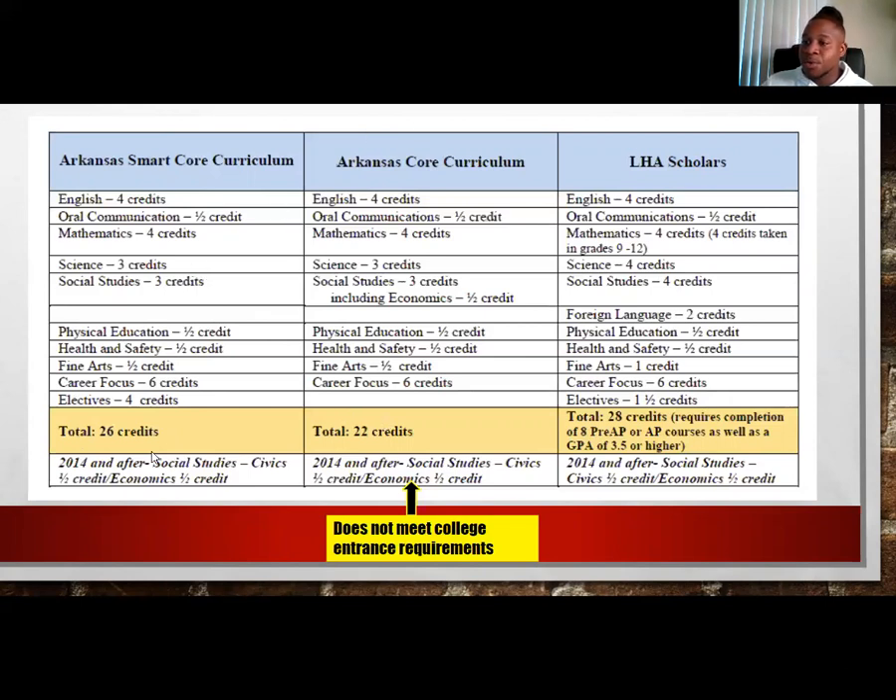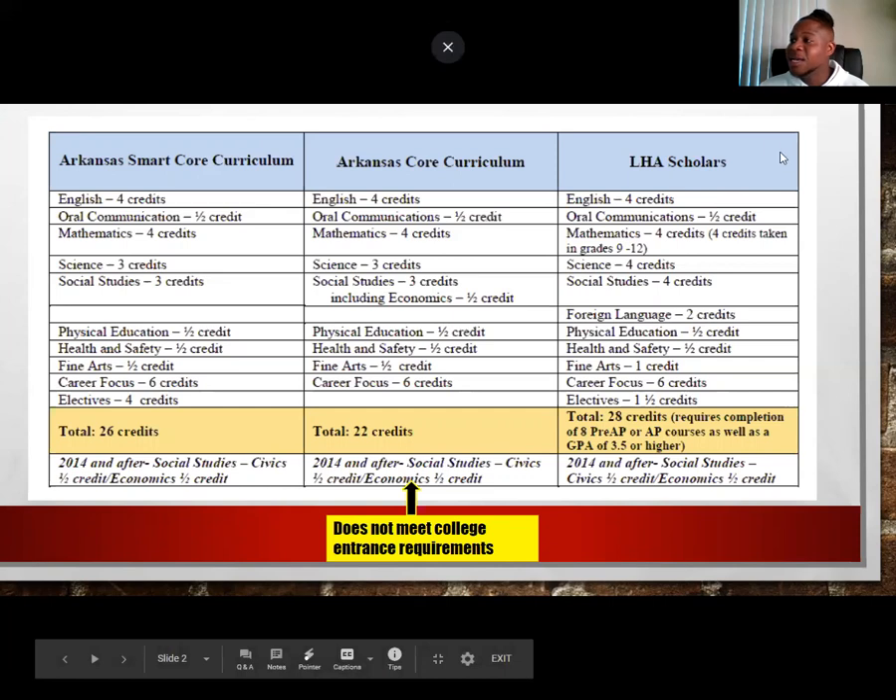We also have a track where, if you are a transfer student coming in or transferring out, the state minimum requirement is 22 credits a scholar must obtain to graduate from any school in the state of Arkansas. Please pay attention — the big adjustment would be those four additional electives would be removed, so take that into consideration if you are transferring in or out.